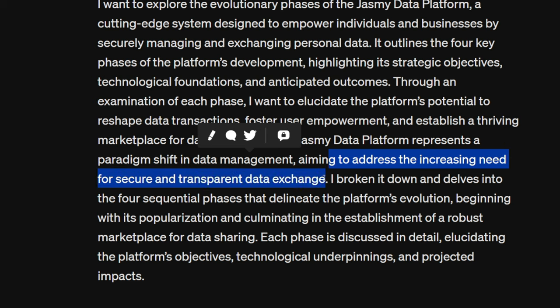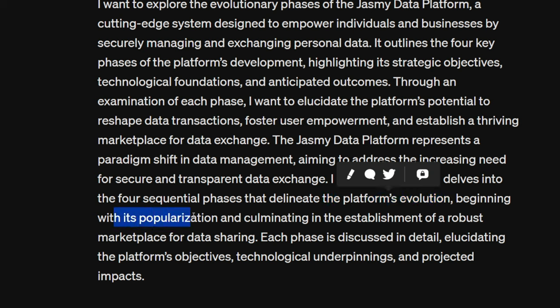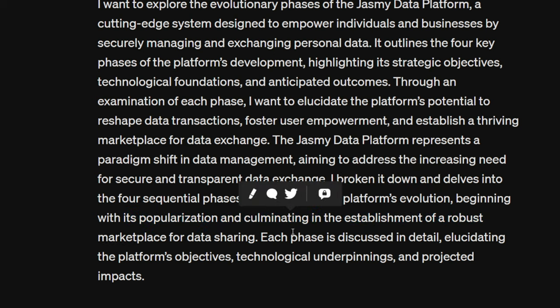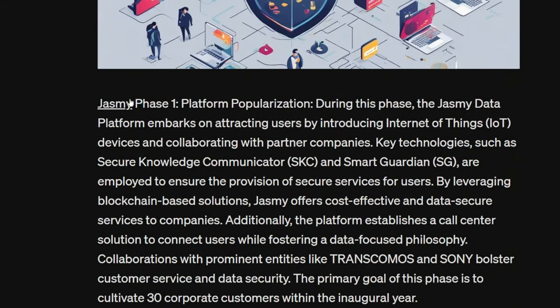Let me break it down and delve into the four sequential phases that delineate the platform's evolution — beginning with its popularization and culminating in the establishment of a robust marketplace for data sharing. Each phase is discussed in detail, highlighting the platform's objectives, technology underpinnings, and projected impacts.